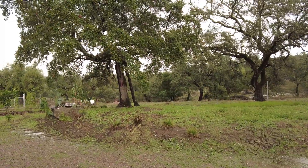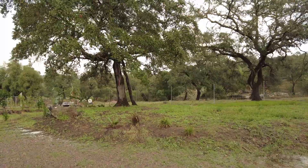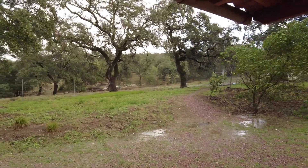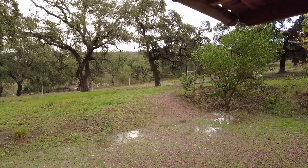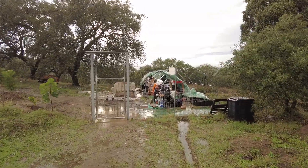Welcome to the Suerte del Molino farm in Andalusia, Spain, where nature is taking over — some damage, some flooding, broken trees, and the greenhouse is gone.